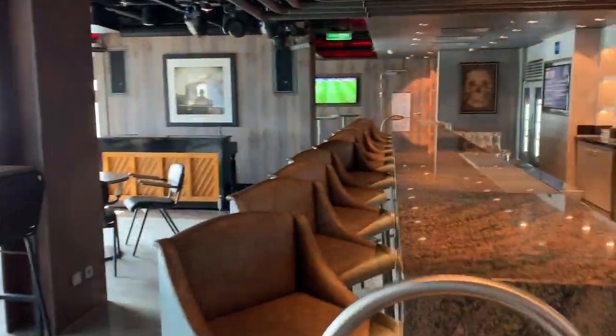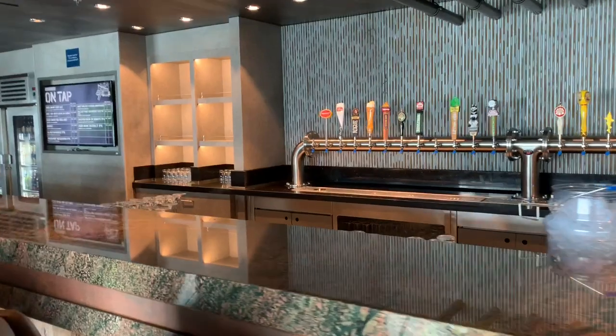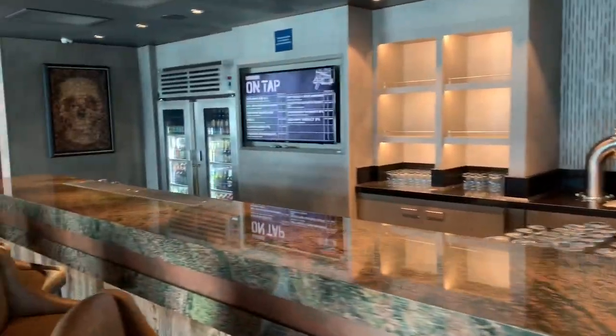They're just setting up right now so they don't have all the alcohol out, but it is a fully operating bar — in those cupboards they would normally have other bottles of booze.